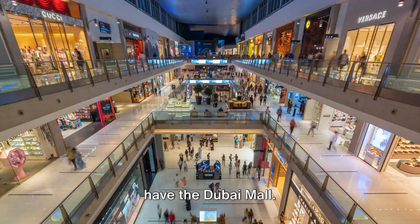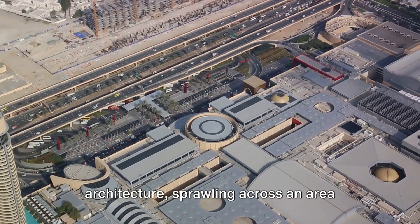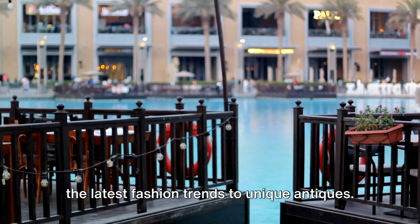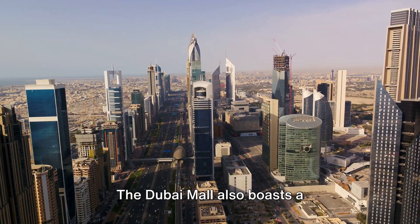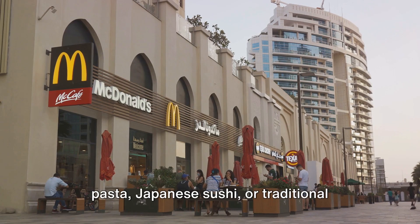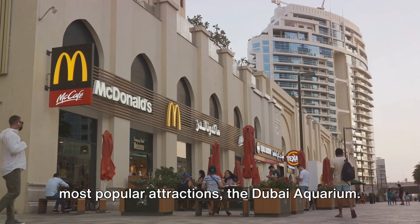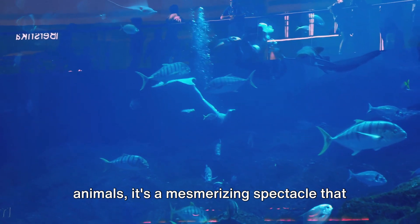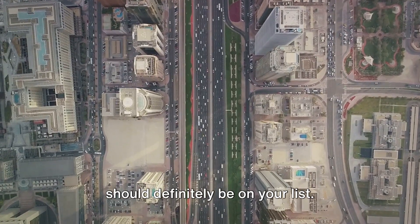Starting our countdown at number 10, we have the Dubai Mall. This isn't your average shopping center. The Dubai Mall is a marvel of modern architecture, sprawling across an area equivalent to 50 football fields. It's home to over a thousand high-end stores where you can find everything from the latest fashion trends to unique antiques. The Dubai Mall also boasts a gastronomical journey with cuisines from around the globe — Italian pasta, Japanese sushi, or traditional Emirati dishes. And let's not forget the Dubai Aquarium, home to over 33,000 marine animals, a mesmerizing spectacle that adds an extra splash of wonder to your shopping experience.